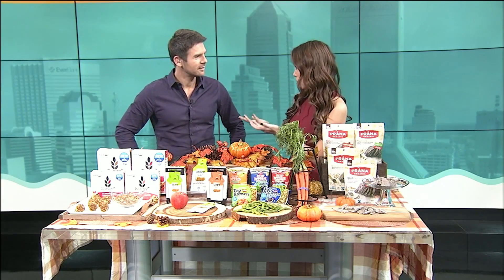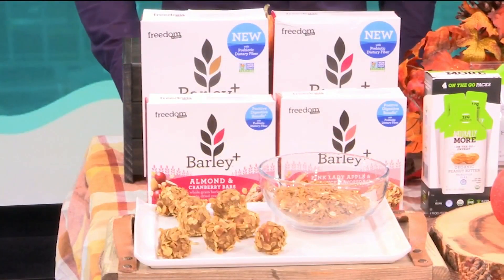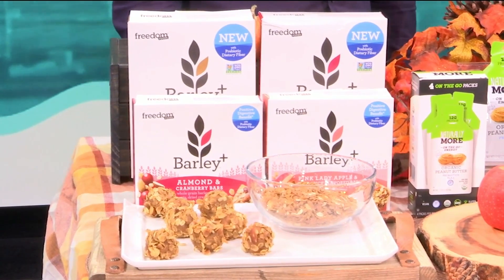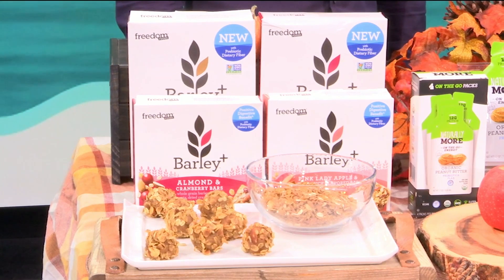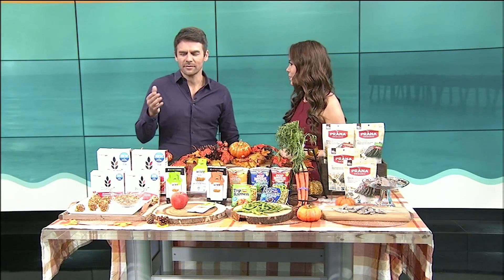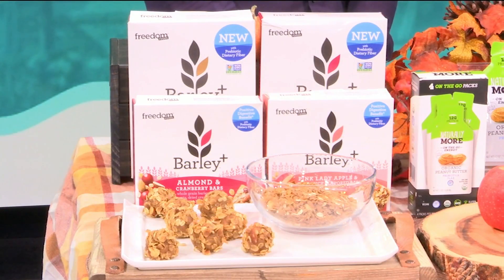Fiber helps fill you up, and most Americans don't eat enough. So these are my three-ingredient energy bites, and I used the Barley Plus Muesli, which is made with a non-GMO barley that has three types of fiber, including more prebiotic fiber than any other whole grain. Prebiotics help feed the good bacteria in our digestive tract, and that keeps our immune system strong, which is so important during that busy travel season. These all don't require a fridge, which is great because we're on road trips and traveling on an airplane. So these are great convenient options.